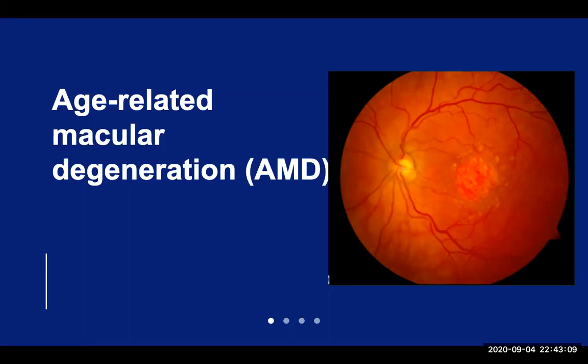AMD is typically a bilateral condition, although it may progress further in one eye than the other. If you have wet AMD in one eye, the risk of developing wet AMD in the other eye is approximately 10% a year.